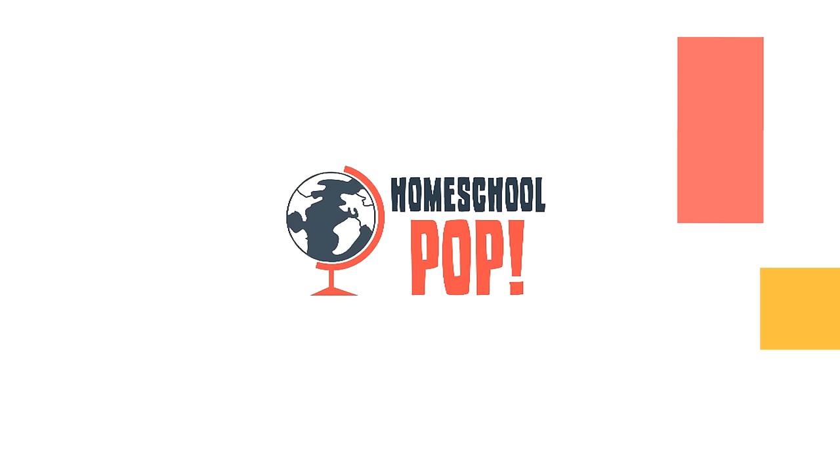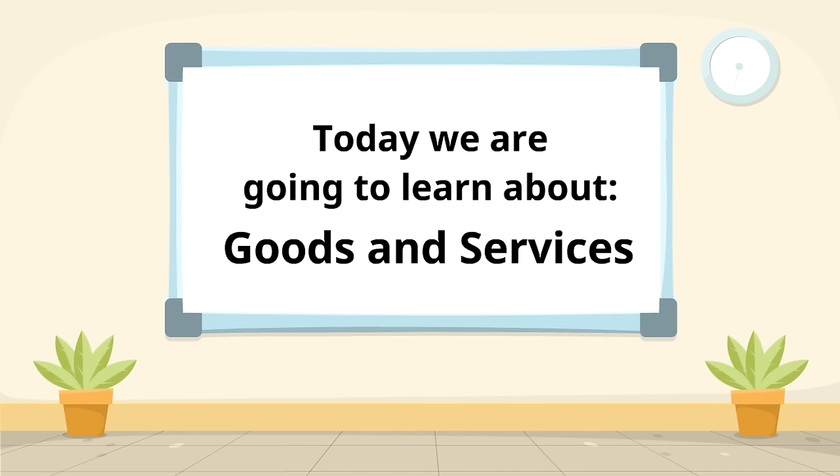Wow, we are going to learn so many cool things on this Homeschool Pop video. What's the first thing we should learn? How about goods and services — what goods and services are and how to tell the difference?